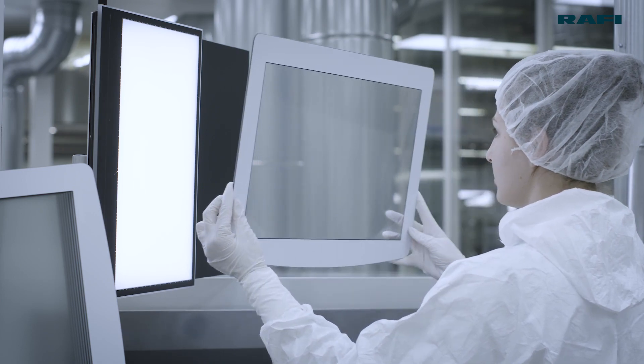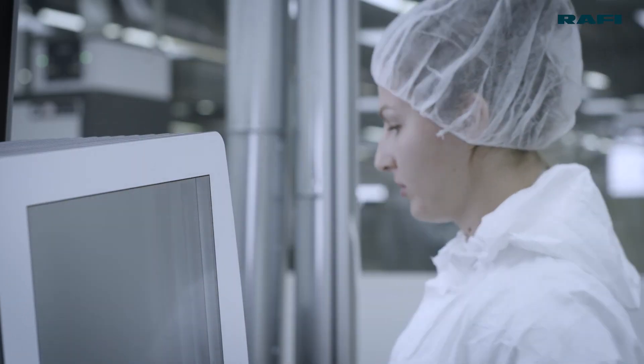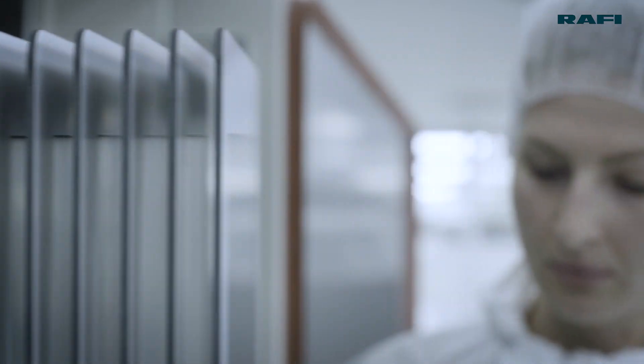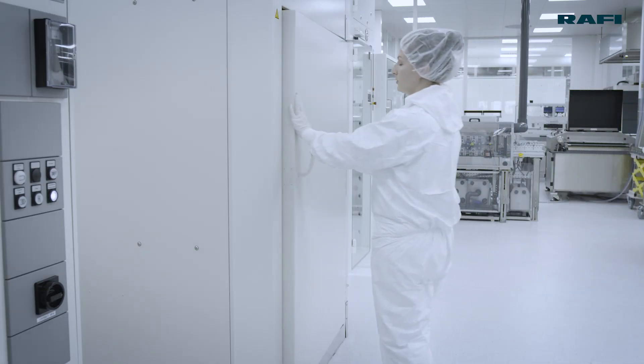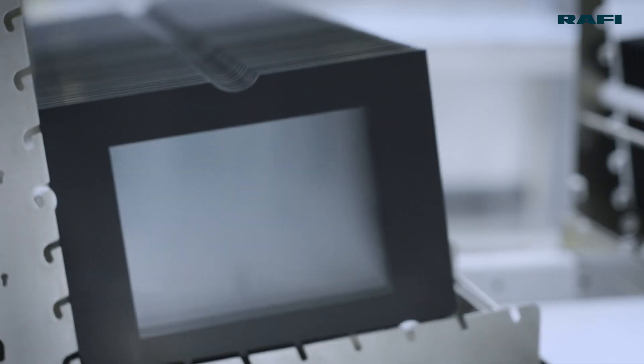As a developer and supplier of custom control systems for machines, commercial vehicles and medical technology, we serve the high demand for small and medium quantities. That's why we manufacture our glass sensors in-house in various classes of cutting-edge cleanrooms.